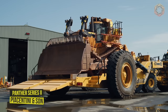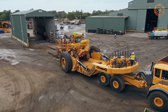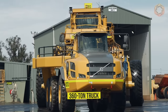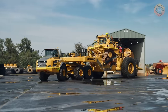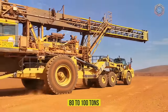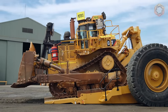With years of experience in designing and manufacturing equipment for the mining industry, Piacentini & Son is able to provide cost-effective and reliable solutions for low-loader vehicles. They created the new 360-ton Panther Series 2 truck, designed for the mining industry with a focus on ease of operation. The low-loader has a payload of 80 to 100 tons and can be adapted to specific ground-moving and mining equipment, as well as certain mine conditions.